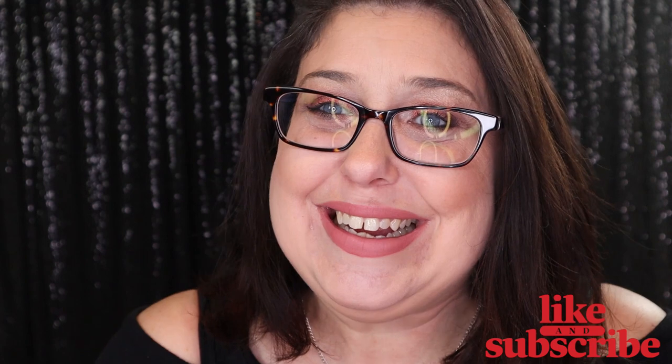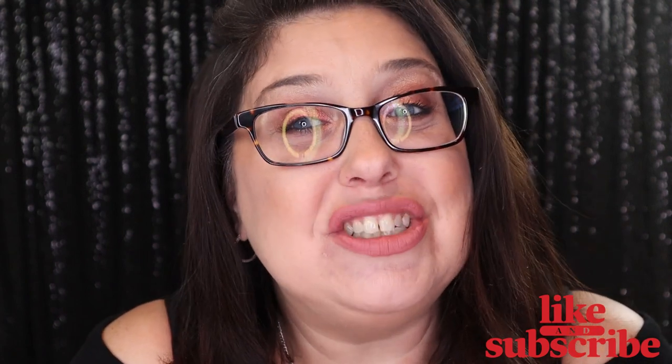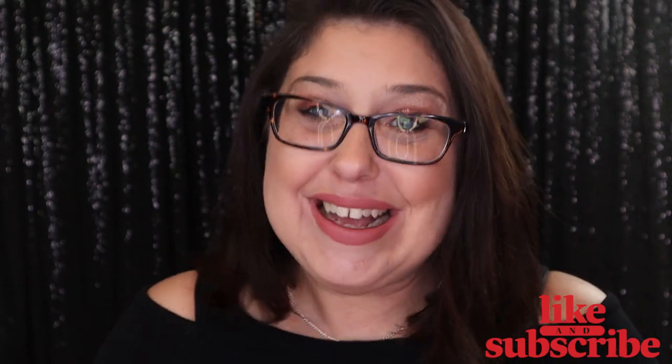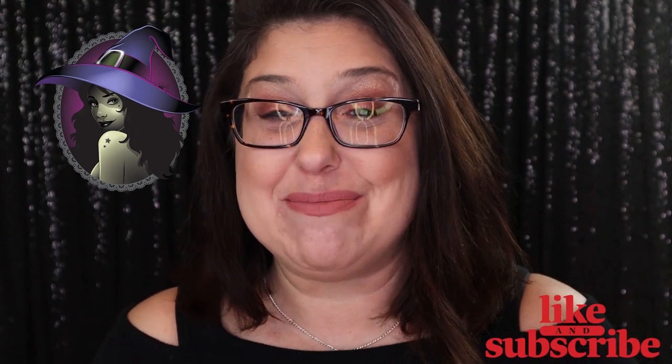I hope you guys liked this video. Please subscribe to the channel and ring the bell so you'll be notified every single time I upload a new video. I hope you guys have a wonderful and a magical day, and I will see you guys in my next video!